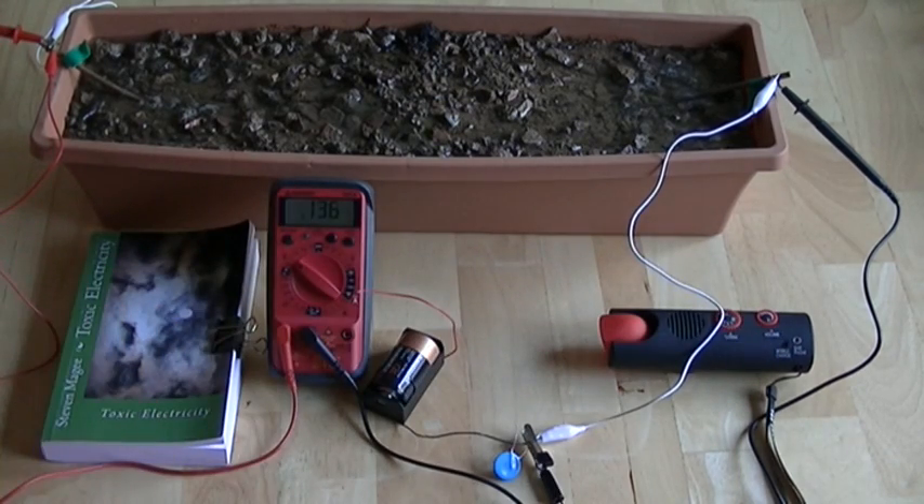Ground currents are a pretty big issue in electrical and electronic engineering. One of the things I'm currently studying is how these ground currents actually interact with the biological system, and I'm finding some very interesting stuff. I just wanted to get a handle on how these ground currents work in an electrical circuit, and that's what this demonstration was for. I hope that you enjoyed this demonstration, and I wish you the very best of health. Thank you.